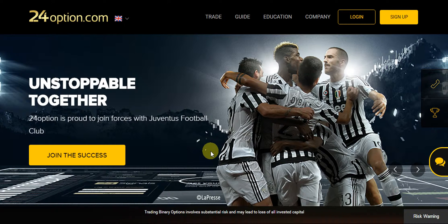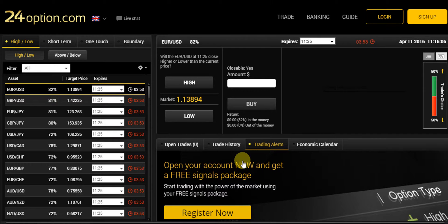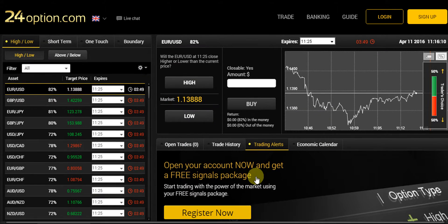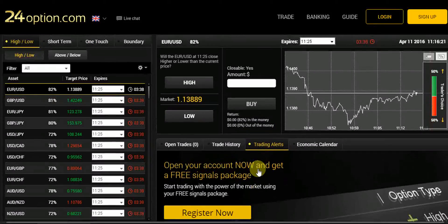So you can trade safely and securely. As you see, the 24option website and also the trading platform, which is actually loading right now, is very simple to trade with yet very efficient and effective. The trading platform software is powered by Tech Financials, which is one of the most trustworthy trading platforms around.